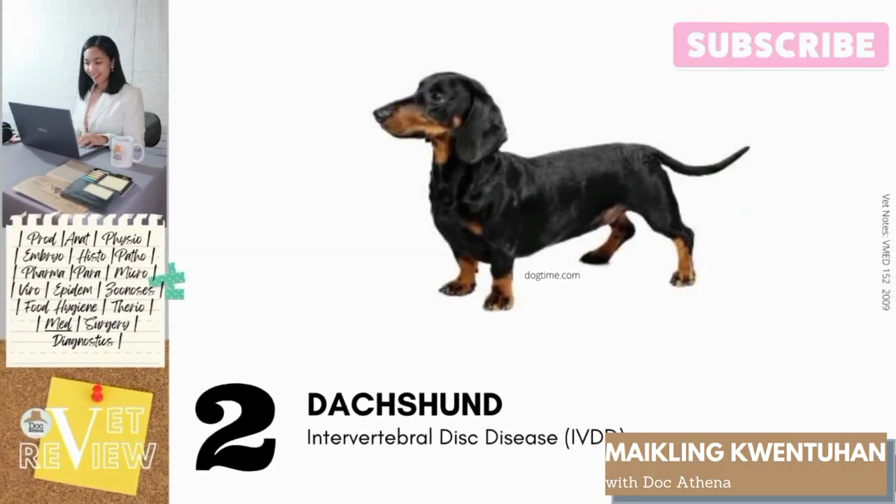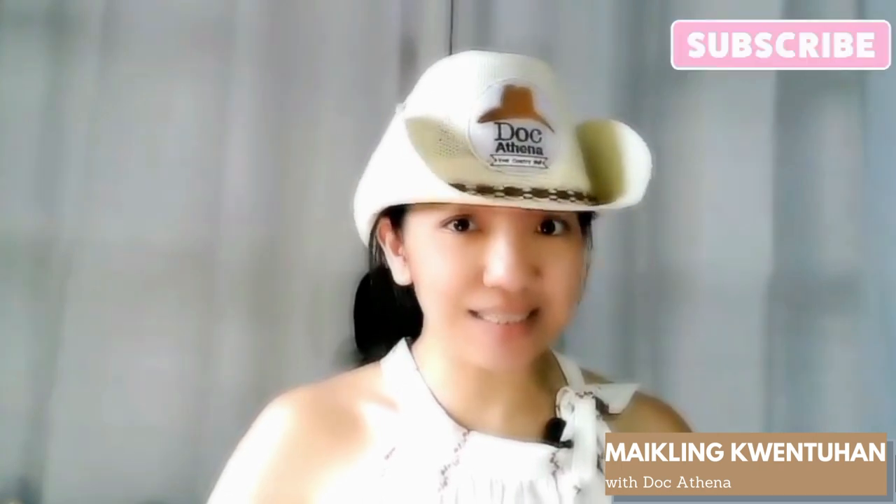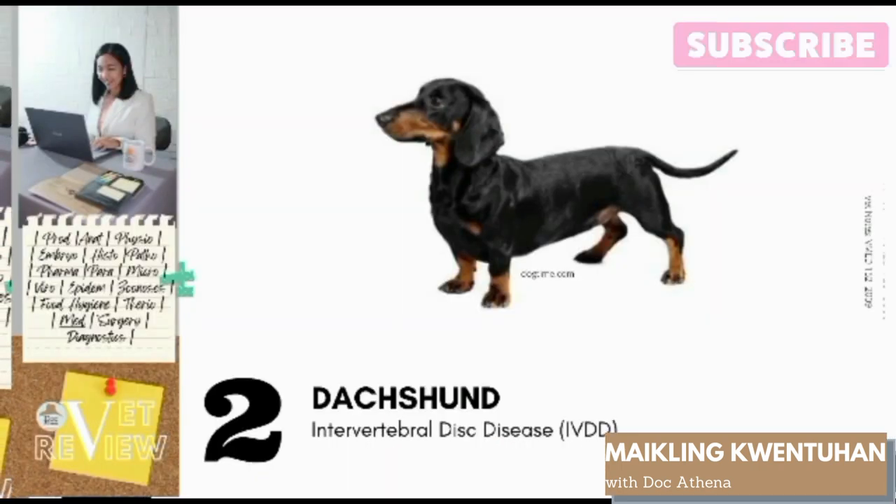Number 2: Dachshund. They are predisposed to IVDD, or intervertebral disc disease. This condition occurs when there is damage in the intervertebral disc, a shock absorber placed between the vertebrae. This is sometimes called a slipped disc. Dachshunds are predisposed to this condition because of their short legs and long back. The nucleus pulposus degenerates slowly, causing partial calcification due to water loss, making the outer casing of the disc more susceptible to cracks and fissures. In Dachshunds, the disc is noted to degenerate quicker, at about 3 to 7 years old, than most breeds, which is at 8 to 10 years old.